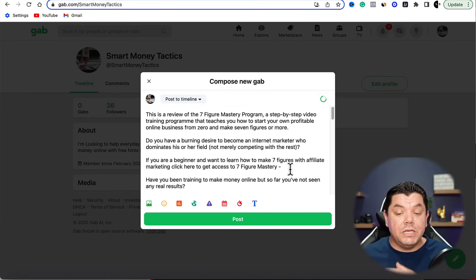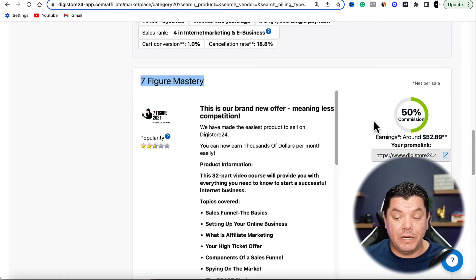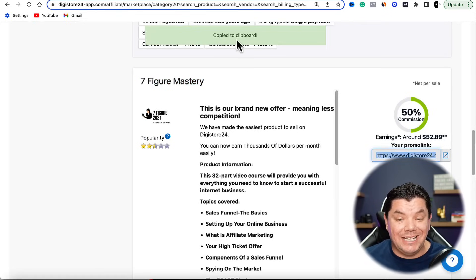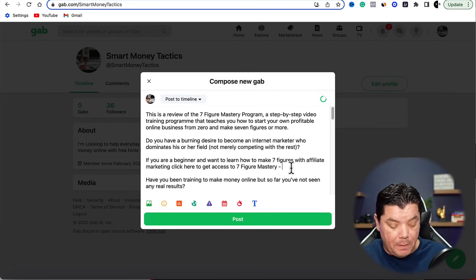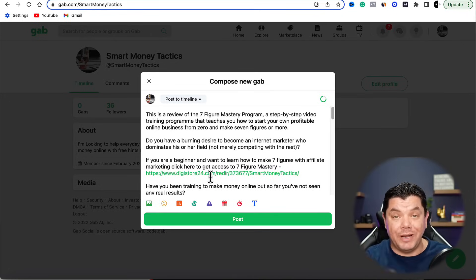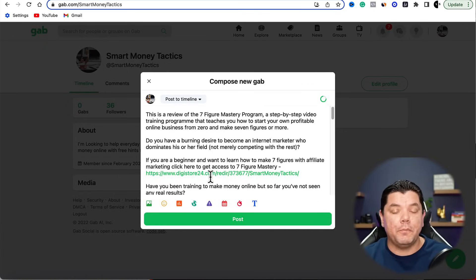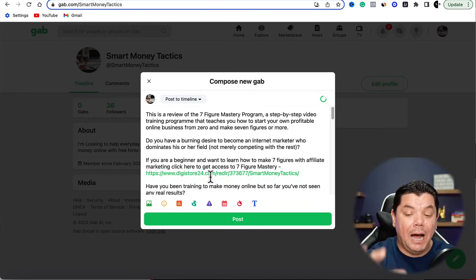Come straight back over to DigiStore24, copy your affiliate link, come back over to Gab, and paste this inside there. You can straight link your DigiStore24 link onto this platform — this is what I absolutely love about it. If you want to shorten it, no problem — you can use Bitly, Linktree, or TinyURL. You can add multiple products on Linktree — it's completely up to you.